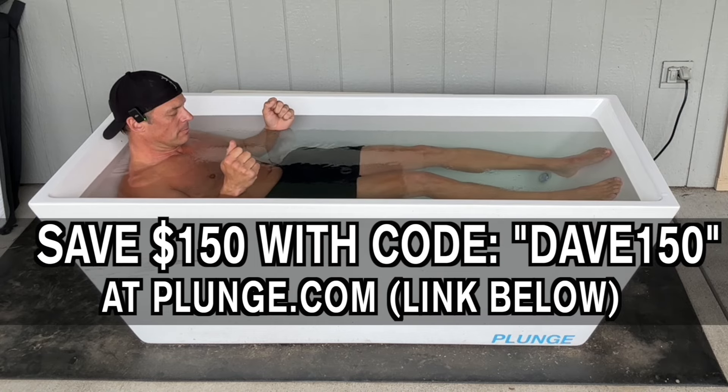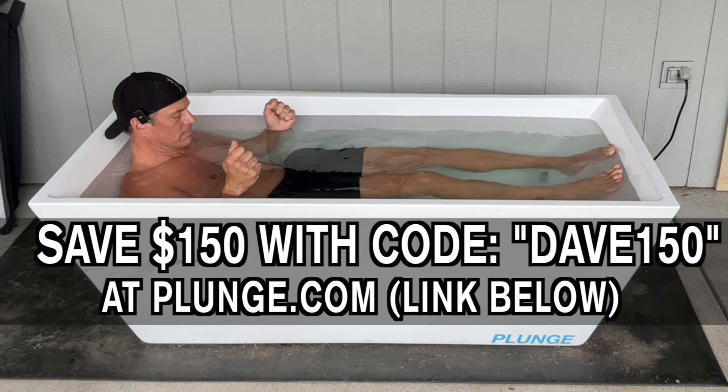Today's video is brought to you by the Cold Plunge. Use discount code DAVE150 at checkout at thecoldplunge.com to immediately save $150 off your purchase. That's Dave150 at thecoldplunge.com. There's also a link below this video.